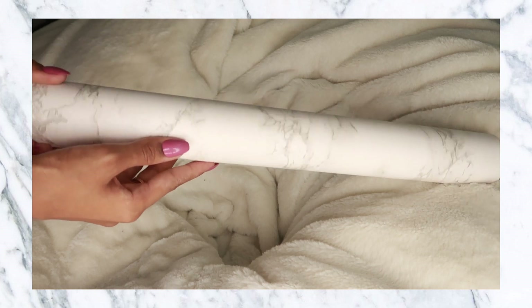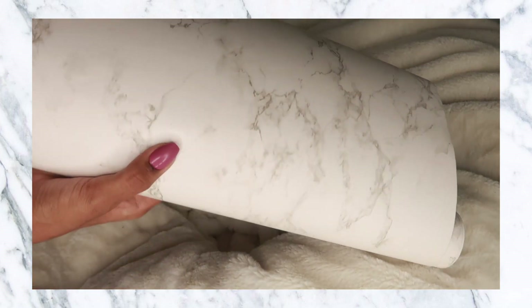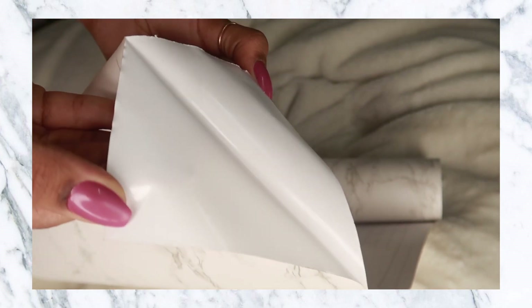Another product I picked up is this contact paper — it's a marble contact paper. You'll see how I use it in an upcoming video, but basically you can stick it on any surface since it has glue on the back, and it makes everything look super cute.